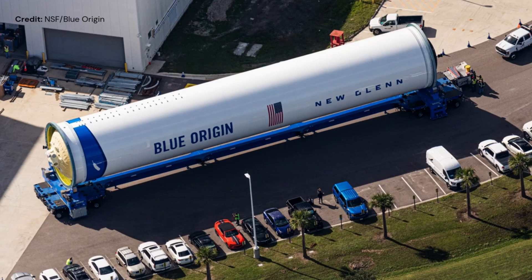It is good to see from Blue Origin some progress, because usually they are doing all behind closed doors. So thank you very much for that. It is unclear, however, if this part we're looking at on the screen is a test specimen or not.